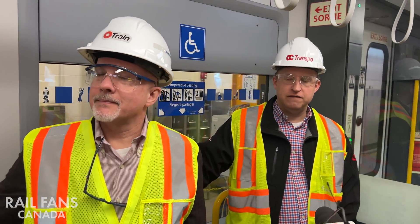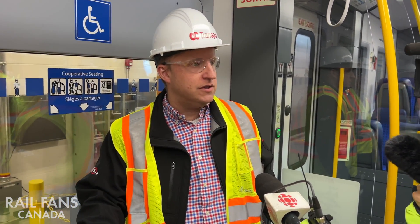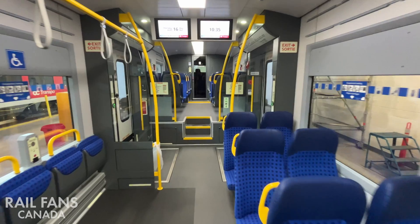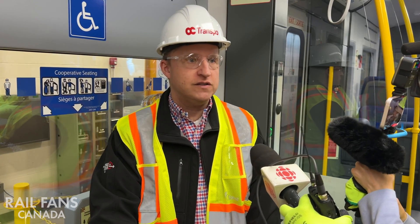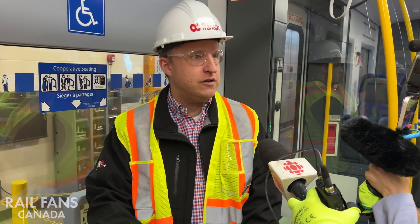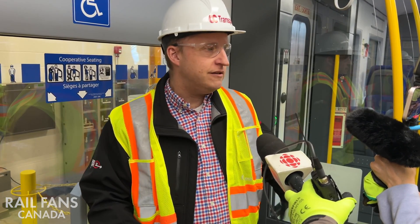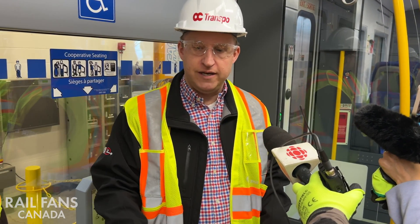Welcome — this is the new Stadler Flirt vehicle. One of the additional changes made was adding extra doors on the outside, which has the benefit of creating more space for people with accessibility needs. The other issue on the older vehicles was that when a door went out of service — because we're alternating sides at our stations — we had to take the whole train out of service. Now with redundant doors, even if we need to temporarily cut out a door, people can still get on and off using assisted mobility devices.